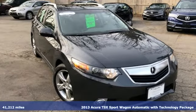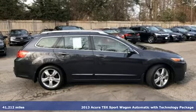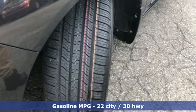It's a 2013 Acura TSX Sport Wagon. Acura has a legacy of innovation, a legacy that continues here. It comes with great features you'll love.